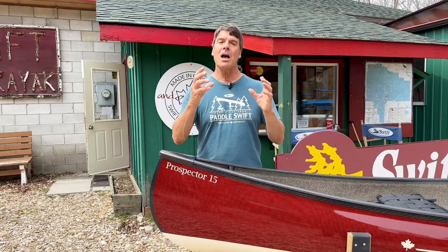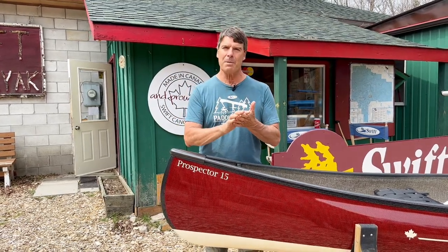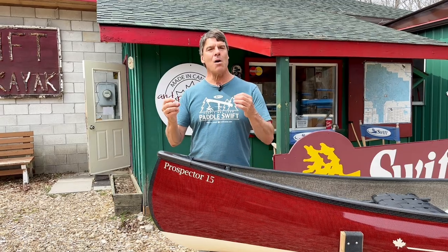He contacted us and said, "Bill, I want you to help me keep paddling. I want to still be paddling." He's a sailor by background. He has a Hobie Tandem Island and he wants to be able to keep going. So let's show you this.